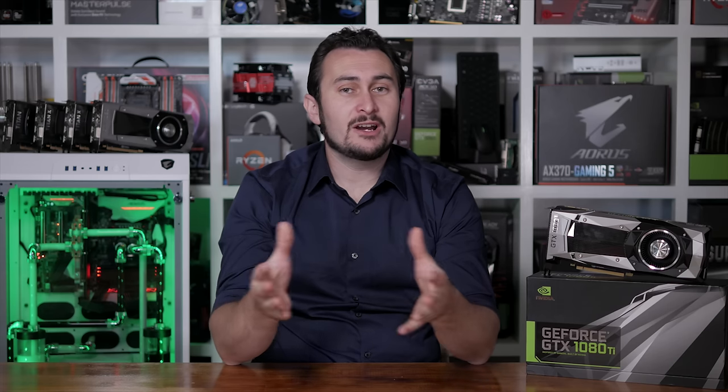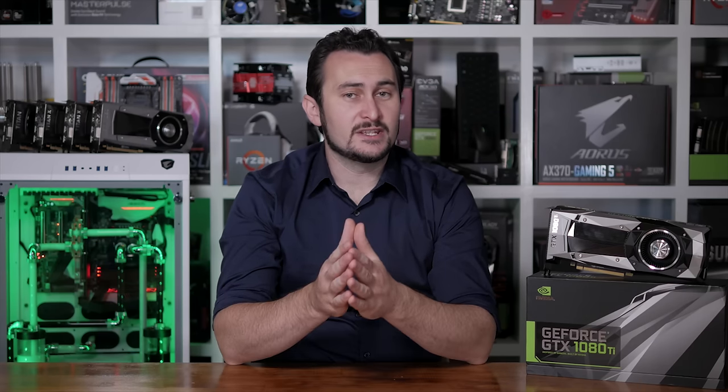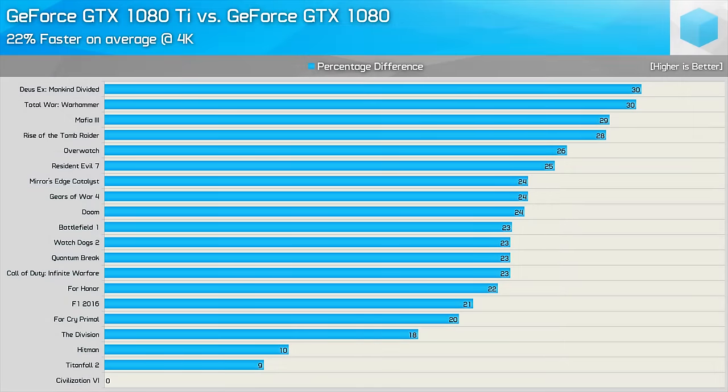If you came on that 20-game benchmark journey with me, didn't skip ahead, and sat through all the benchmarks, then I guess it's safe to say you're having a pretty slow day. Before we wrap things up, let's summarize how the GTX 1080 Ti fared against the standard 1080. When compared to the original GTX 1080 — the G1 Gaming model used for testing, released almost a year ago — the new Ti model was on average 22% faster.